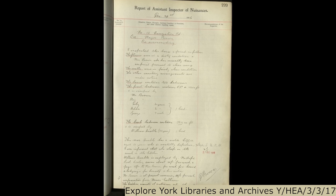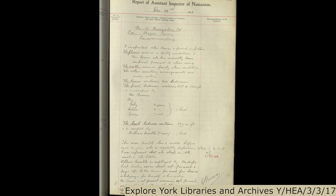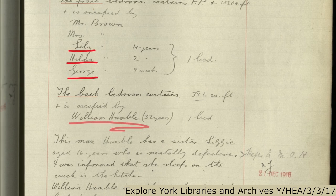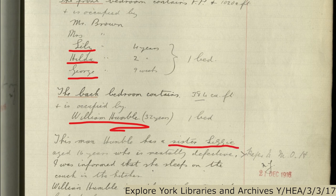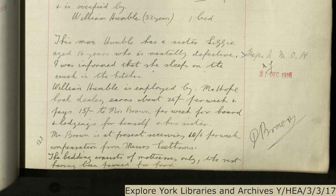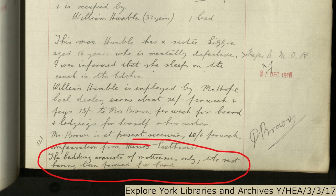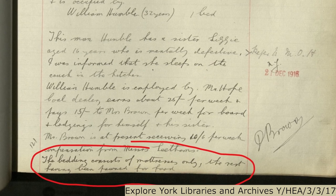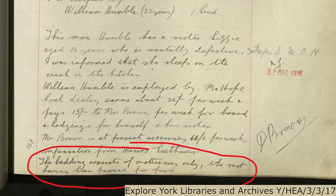One such family was the Browns. From this inspection document in 1916, we know that Mr and Mrs Brown shared their house with their three children, a lodger, William, and William's sister, Lizzie. There were only two bedrooms between the seven of them, with the Browns all sharing one room, so Lizzie slept in the kitchen. Taking in lodgers provided an extra income for the family, but it was not enough. The inspector notes that the bedding in the house consisted of just mattresses, the rest having been pawned for food. Documents like this are by no means unique, and demonstrate how parents were forced to make heartbreaking decisions between necessities that most people in the UK take for granted.